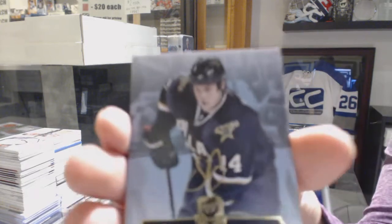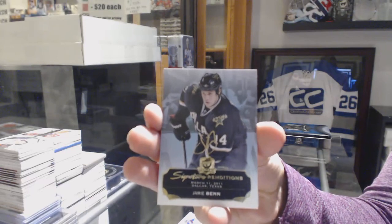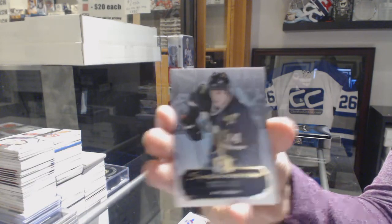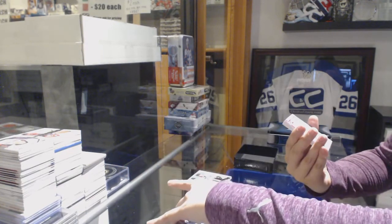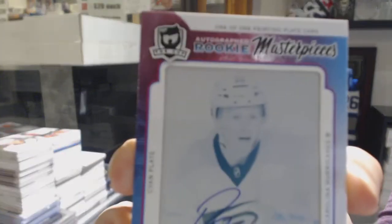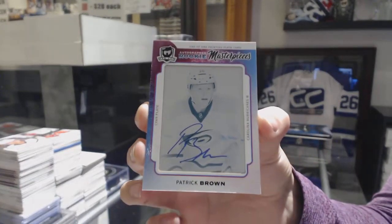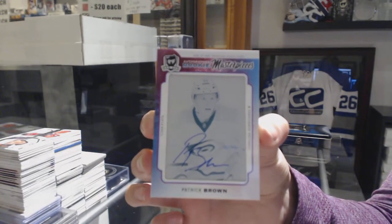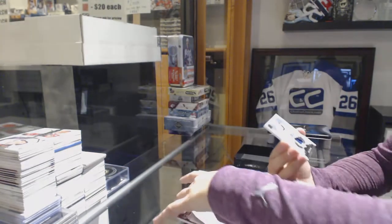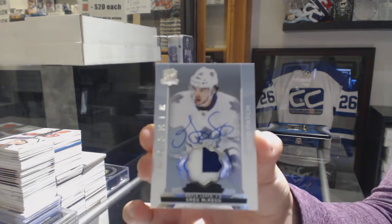Signature Renditions, Jamie Benn. One of one rookie masterpieces printing plate, Patrick Brown. And a rookie patch numbered to 249 of Greg McKaig.